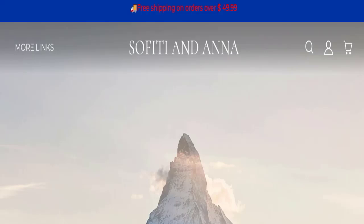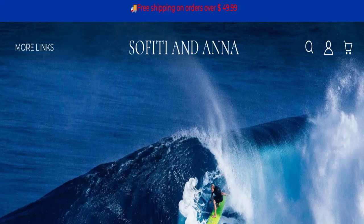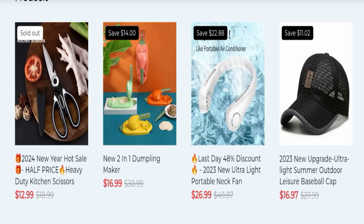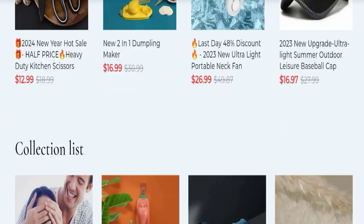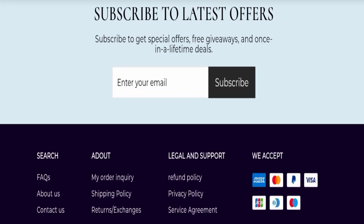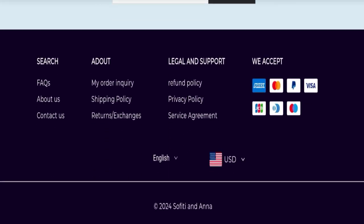First of all, we will find out about the website type and the products they are offering to customers. This is an e-commerce site and, as you can see here, this website is offering many types of different products. Next, we will scroll down and check the payment modes. They are accepting Amex, Mastercard, PayPal, Visa, GCB, Mastercard, and Maestro for making payments.